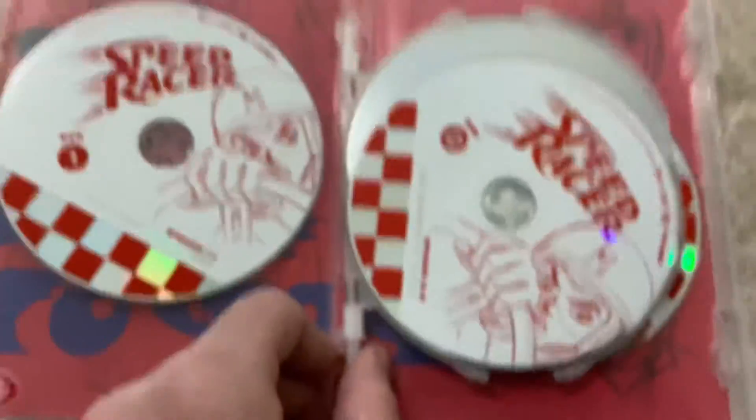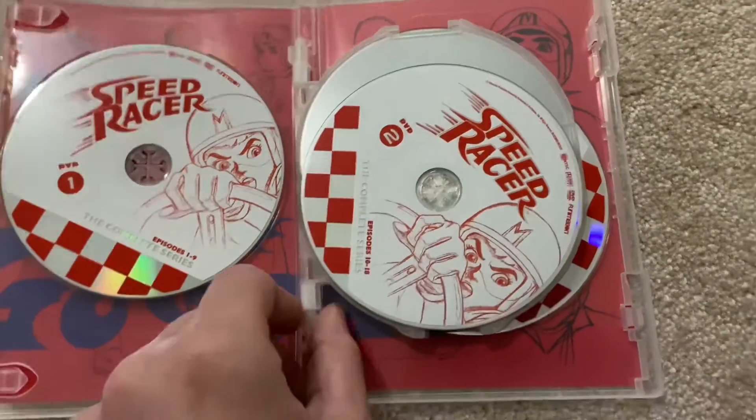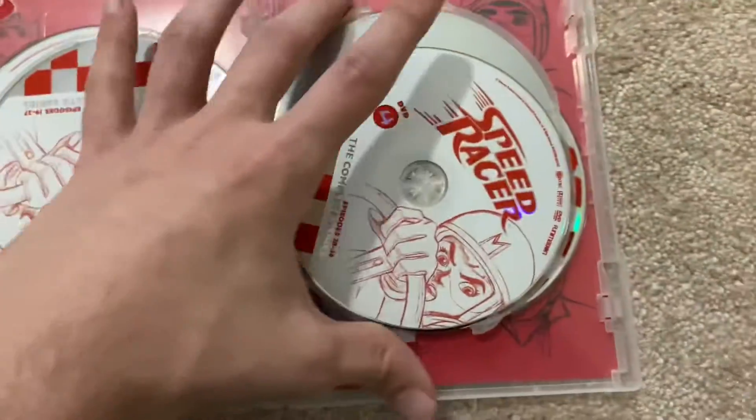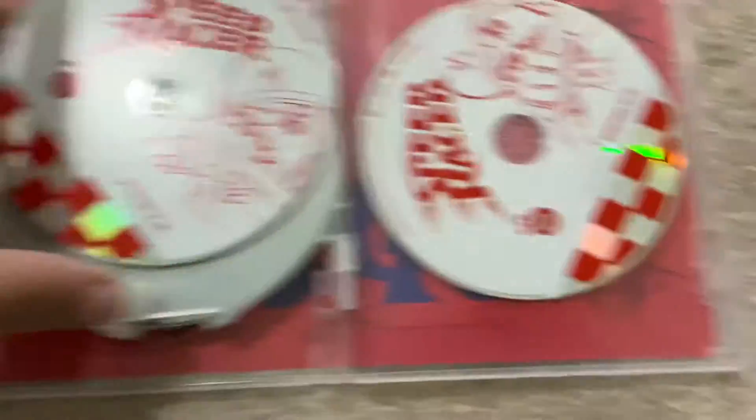Yep, let's open it up. We've got Disc 1, Disc 2, Disc 3, Disc 4, Disc 5, Disc 6. There you go. I'll put the sleeve back on it because it looks nice, and just set it over there.